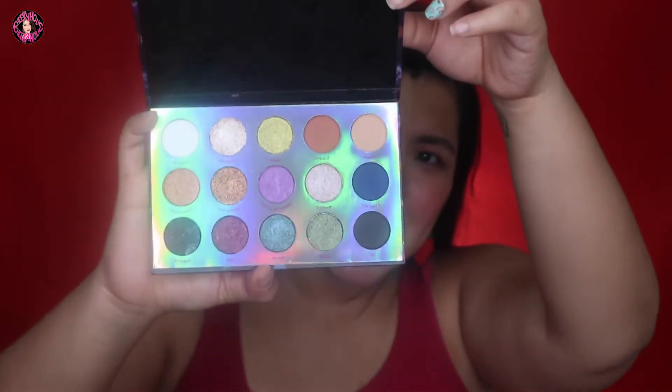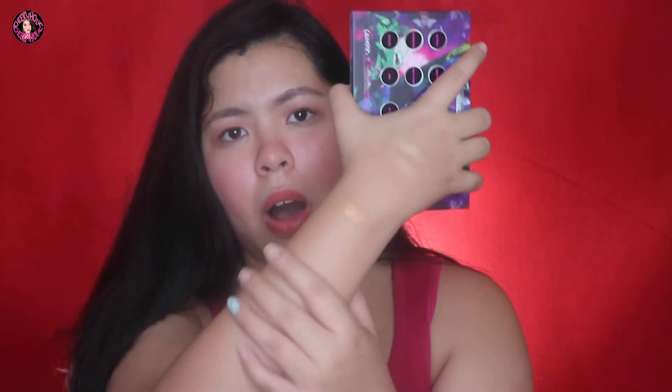ColourPop Misunderstood Eyeshadow Palette — The Villain's Edition. Guys, ang gaganda nung shades. Swatch natin — sobrang excited na. Kanyari itong gold — wow, parang siyang metallic glittery gold. Kita nyo! I think I'm gonna use this soon.